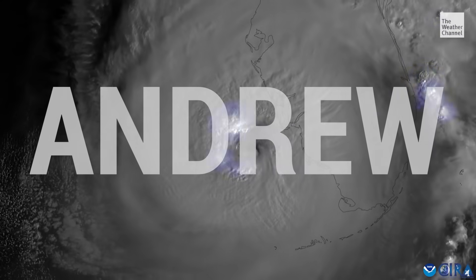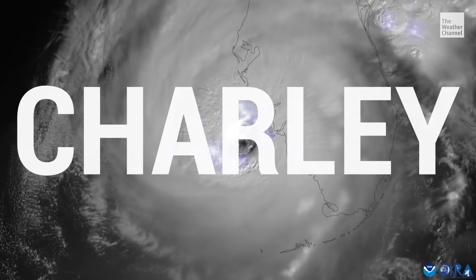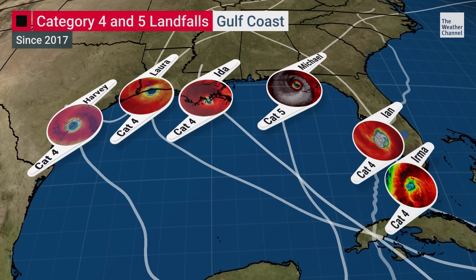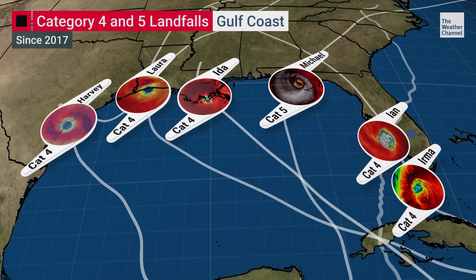Many of the most memorable and damaging hurricanes are also remembered for how fast they gain strength. We've seen some really eye-popping examples of rapid intensification in the last few years. Just since 2017, six Category 4 and 5 hurricanes made U.S. landfalls, and all six rapidly intensified at least once. If the winds can increase at least 35 miles per hour within 24 hours, that meets the criteria for rapid intensification.